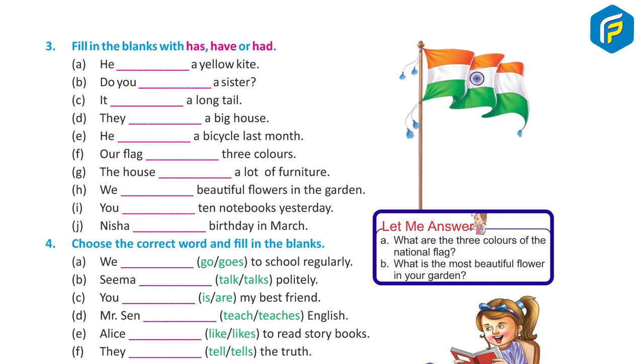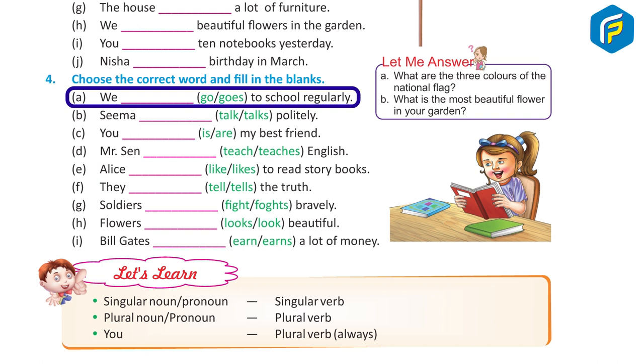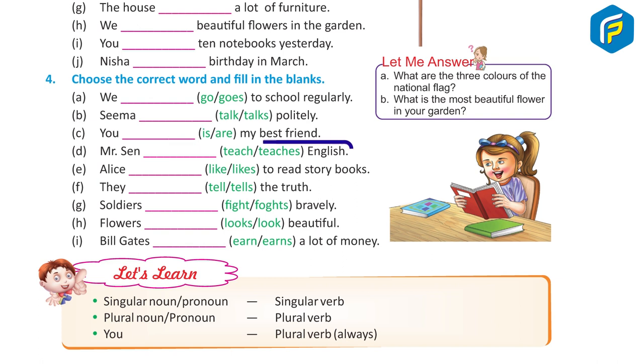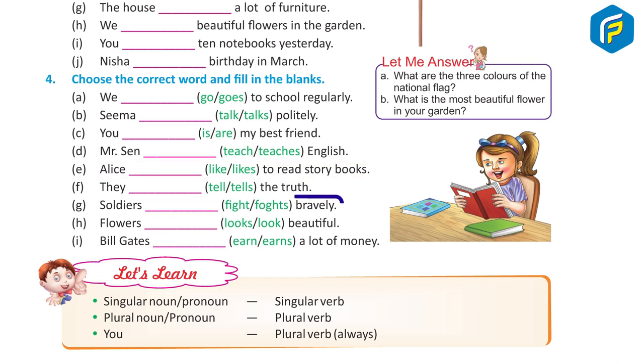Let me answer: A — What are the three colors of the national flag? B — What is the most beautiful flower in your garden? Exercise Four: Choose the correct word and fill in the blanks. A — We go to school regularly. B — Seema talks politely. C — You are my best friend. D — Mr. Saint teaches English.